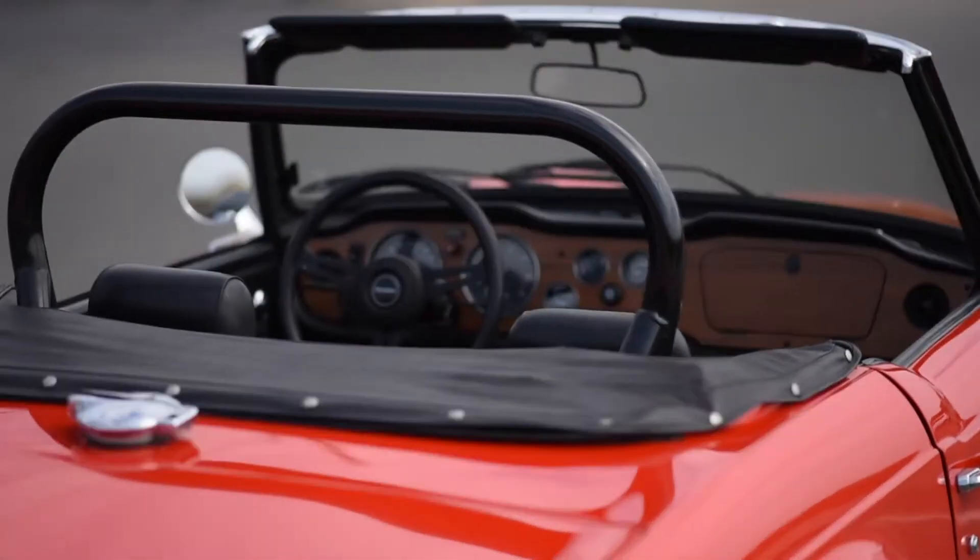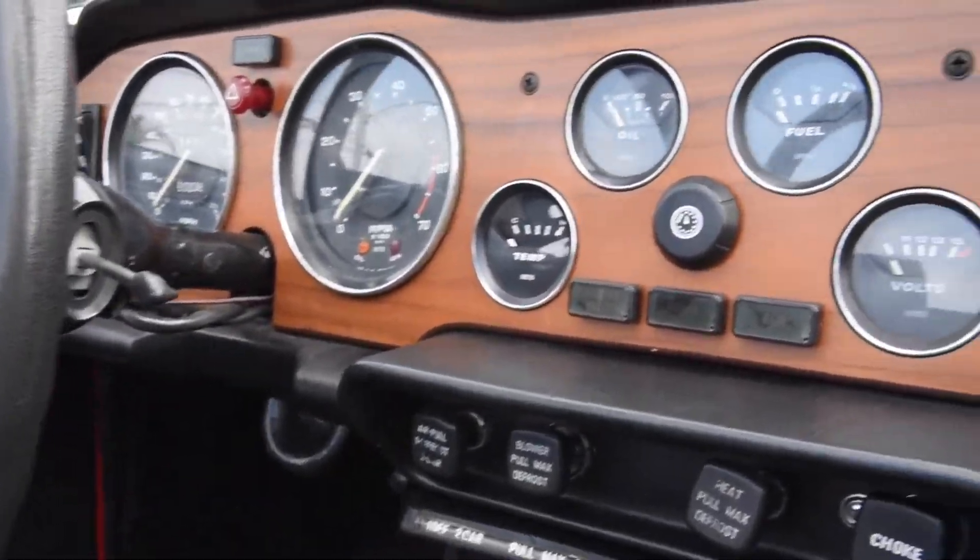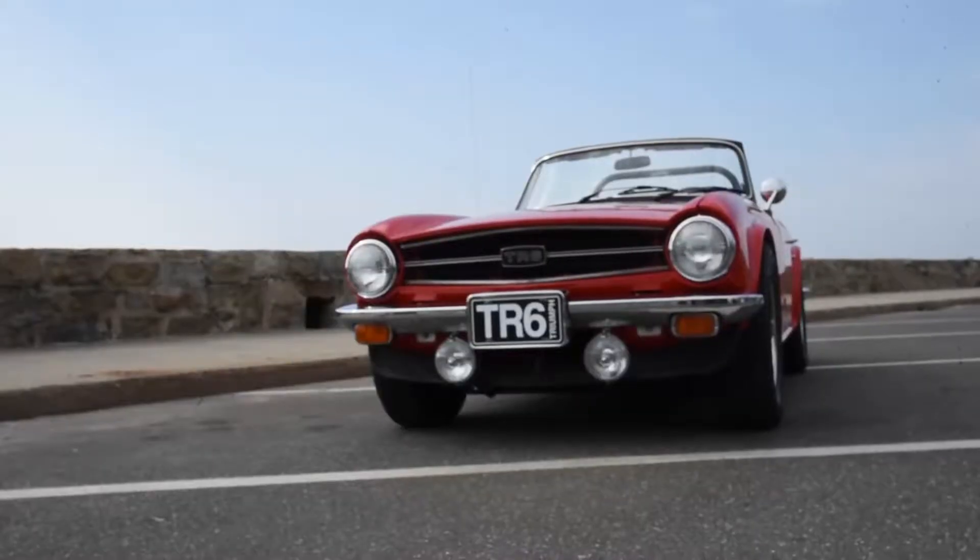This TR6 comes with a roll bar and the instrument panel looks brilliant. What do you say we take it for a drive?